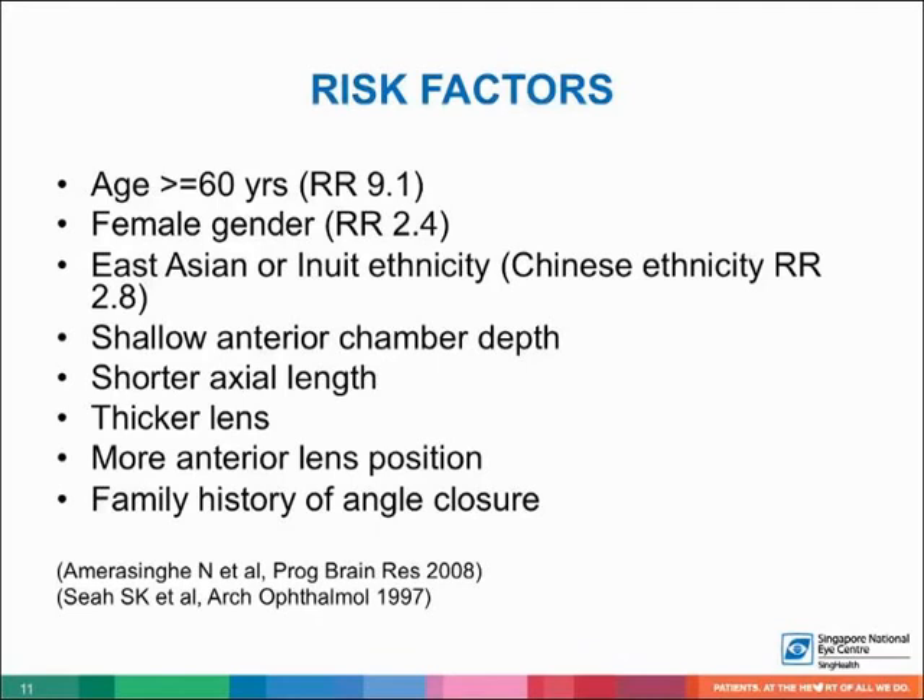Risk factors for angle closure include older age, female gender, East Asian or Inuit ethnicity, shallow anterior chamber, shorter axial length, thicker lens, more anterior lens position, and family history of angle closure.